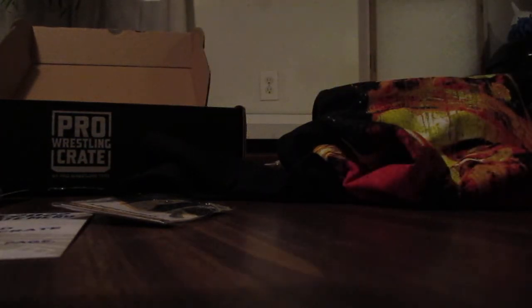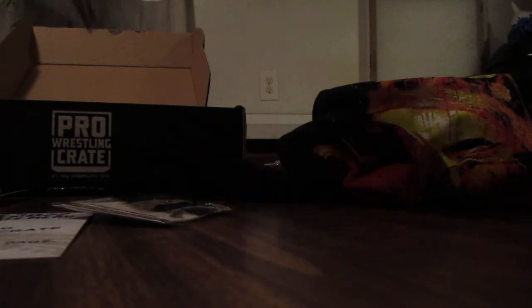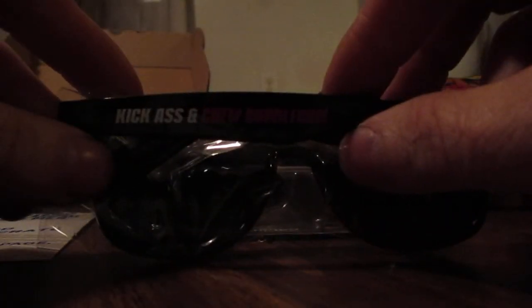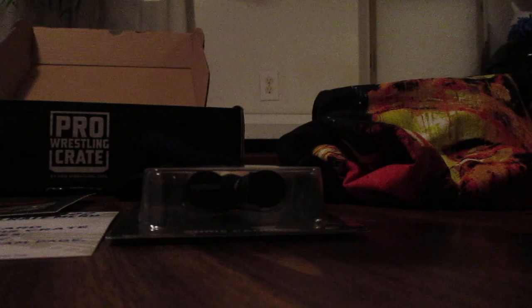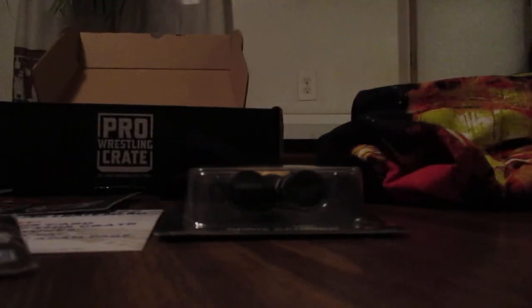I kind of like that Kevin Nash t-shirt the best, but pretty good crate overall. If you guys are interested, check out Pro Wrestling Tees and subscribe. We got the Chris Candido micro brawler, Honky-Tonk Man pin, Rowdy Piper sunglasses from 'They Live,' Lucha Brothers sticker pack, and the Rob Van Dam comic book. Thanks for watching, we'll see you in the next video!